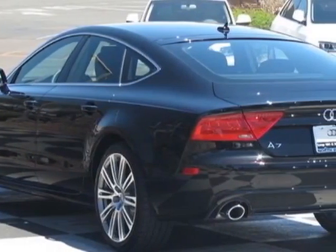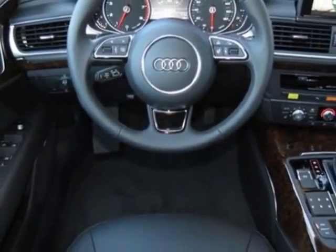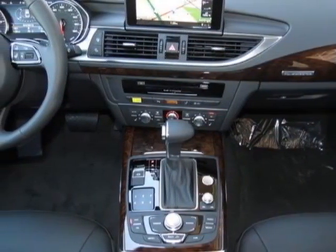Phantom black pearl, media package, cold weather package, Audi side assist with Audi pre-sense rear and power folding mirrors, and 20-inch sport package.